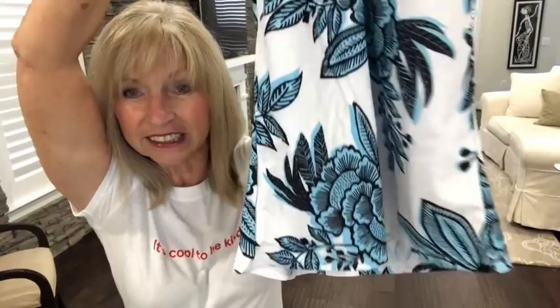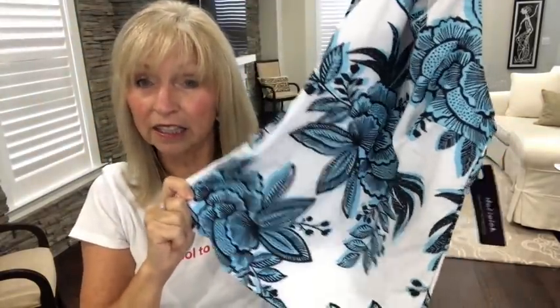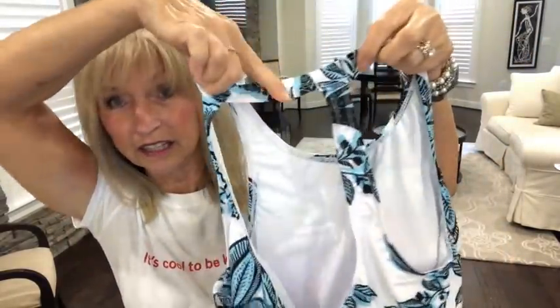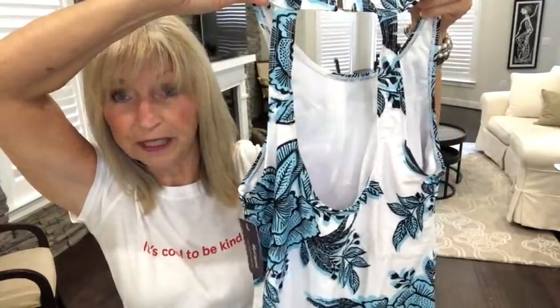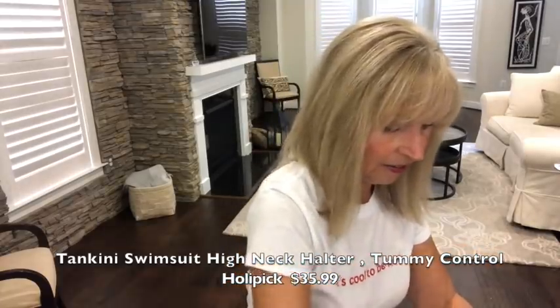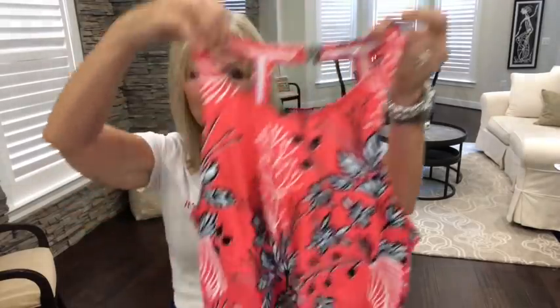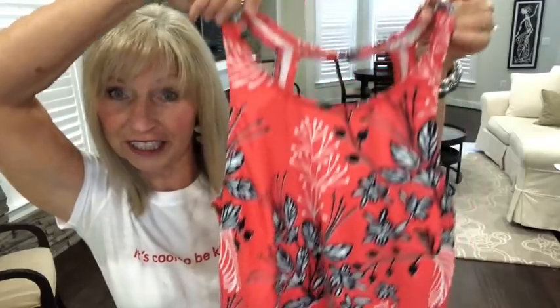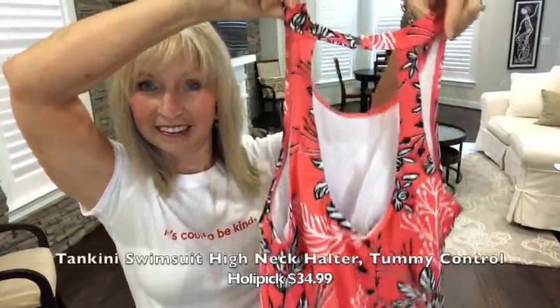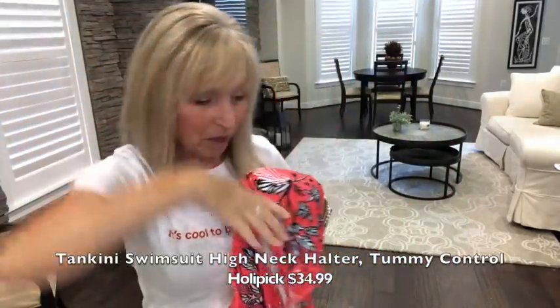Look how pretty that is. Heather says it's not real tight and clingy, but the neck goes up and the back has just this open back design. The blue one is $35.99. I also bought the red one — I think these are the exact two Heather got. The red one was $34.99. The colors are so pretty and it has the same black bottoms.